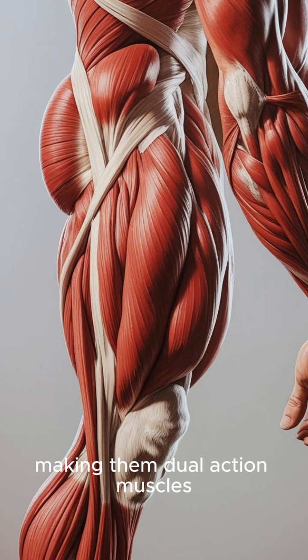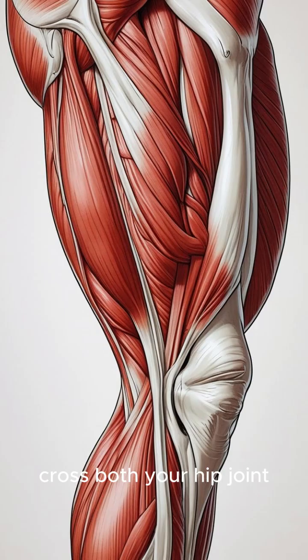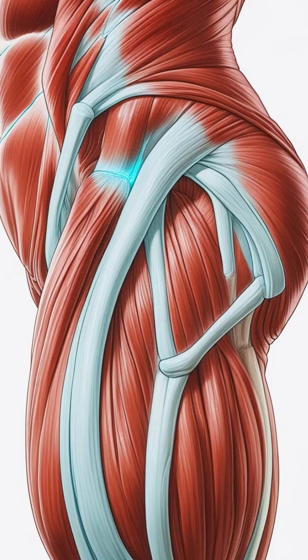Second: hamstrings are primarily knee benders and hip extenders, making them dual-action muscles. All three of your main hamstring muscles cross both your hip joint and your knee joint, powerful in extending your hip — like standing up — and flexing your knee — like kicking back your heel.